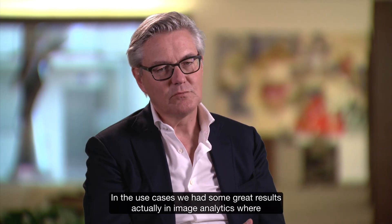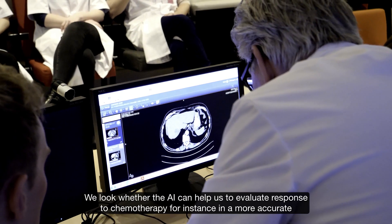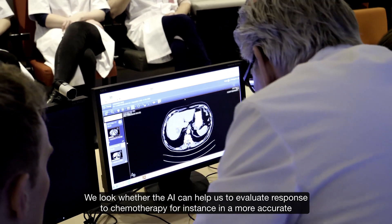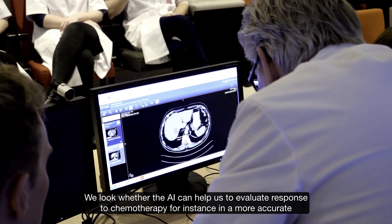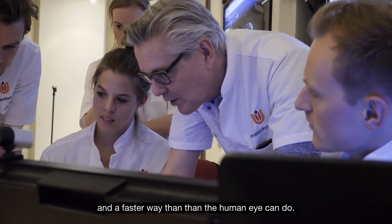In the use cases we had some great results in image analytics, where we use CT scans of patients with liver tumors. We looked at whether the AI can help us to evaluate response to chemotherapy in a more accurate and faster way than the human eye can do.